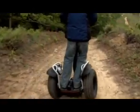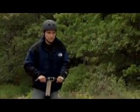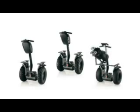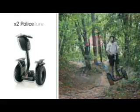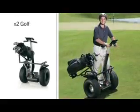The X2 can carry you up to 12 miles or 19 kilometers on a single charge. When you want to transport your X2 to an off-pavement destination, convenient handles make it easy to hoist it in or out of a vehicle. The X2 is also available in three packages: the X2 Adventure, Police, and Golf.